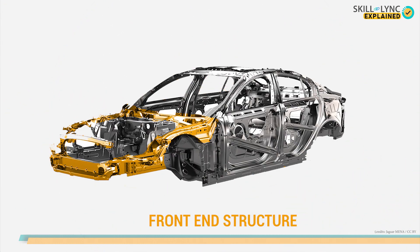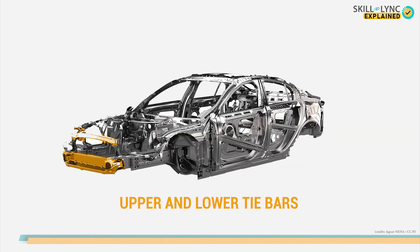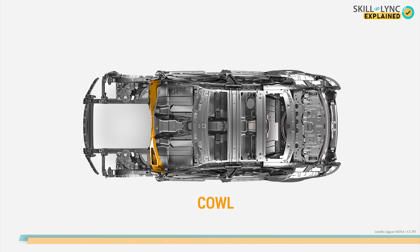Along with the underbody structure, a BIW also has a front end structure. The front end structure, as the name suggests, houses all the front end parts of the car like fenders, the upper and lower tie bars that connect both sides of the structure, and the cowl, which is the rearmost part of the hood connecting with the base of the windshield.